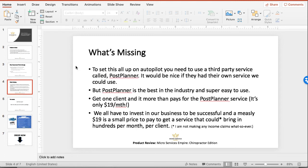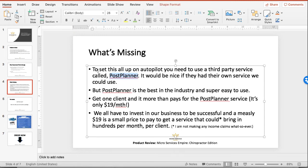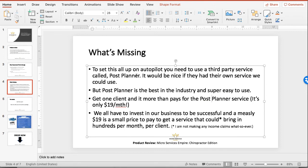The one thing that is missing: to set this all up, you do need a third-party service called Post Planner. It would be nice if they had their own service, but they don't, and that's okay. The good thing is that Post Planner is the best in the industry and it's super easy to use, as Jean shows you in her step-by-step videos. It's $19 a month. At the end of the day, you get one client that more than pays for it — tenfold, twentyfold, whatever it is. We all have to invest in our business to be successful. It's a small price to pay for a service that could bring in $100 per month per client.